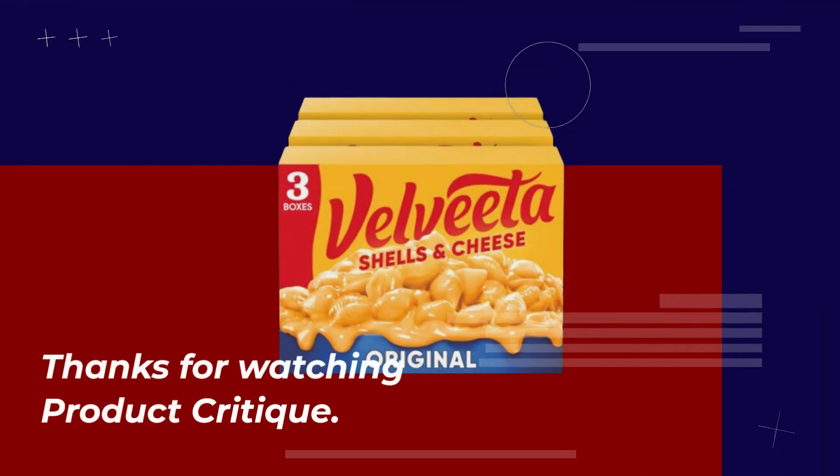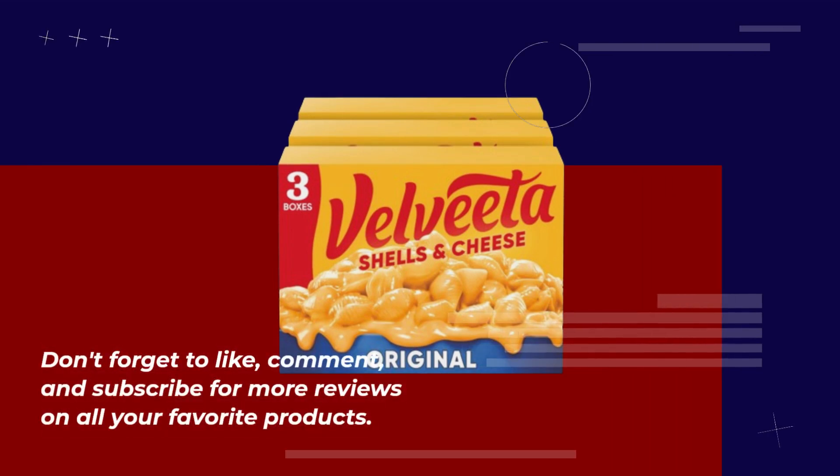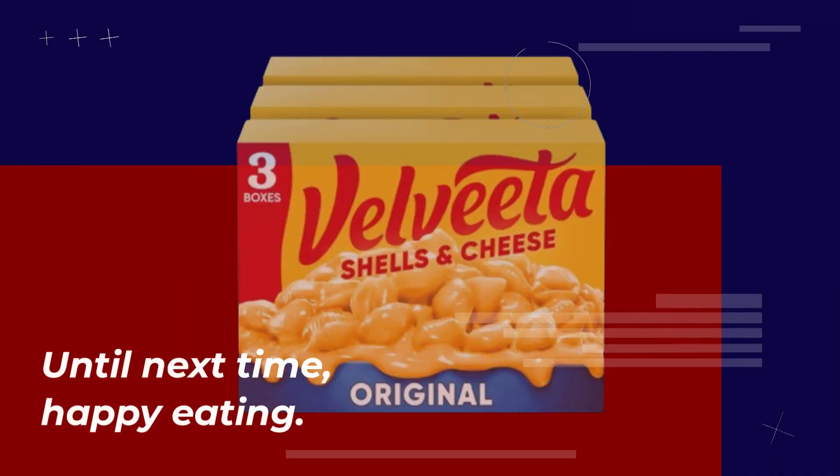Thanks for watching Product Critique. Don't forget to like, comment, and subscribe for more reviews on all your favorite products. Until next time, Happy Eating!